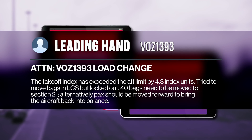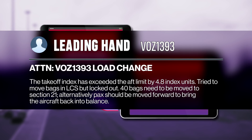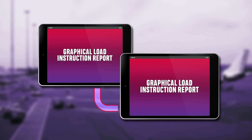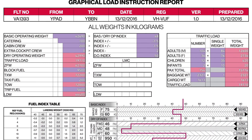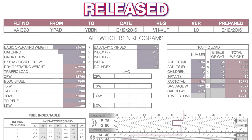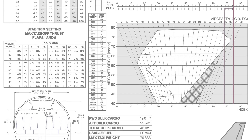The load controller received no response from the leading hand and amended the LCS. The flight information was then unlocked so the ground crew could continue to update the LCS. The leading hand did not receive these messages, and subsequently finalised the flight without making any changes or checking the LCS. The final documents were released by the LCS automatically, indicating the changes had been accepted and the aircraft had been loaded correctly.